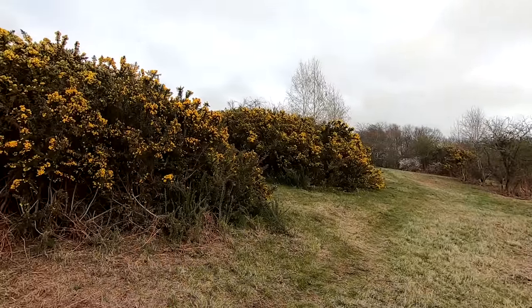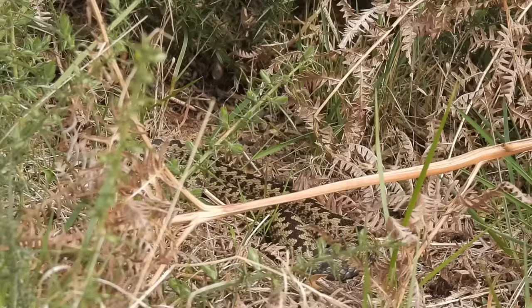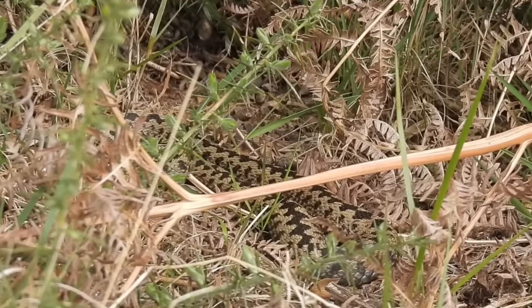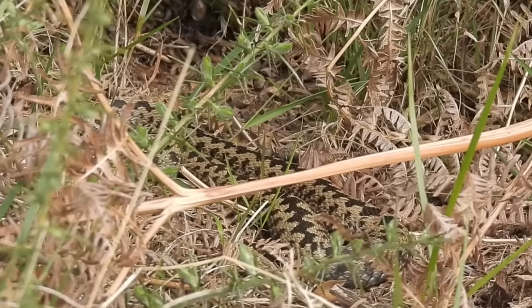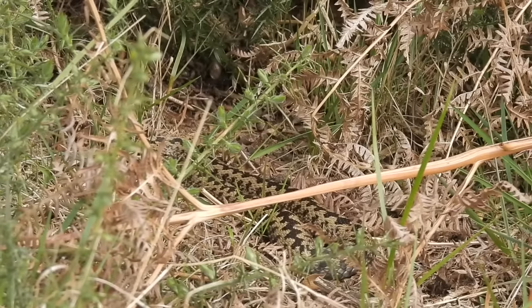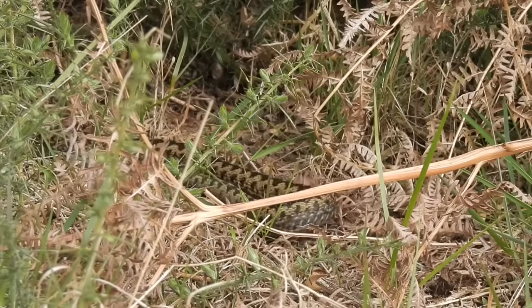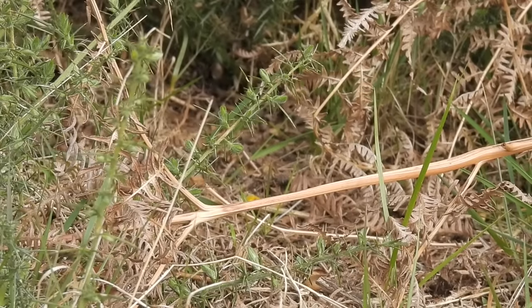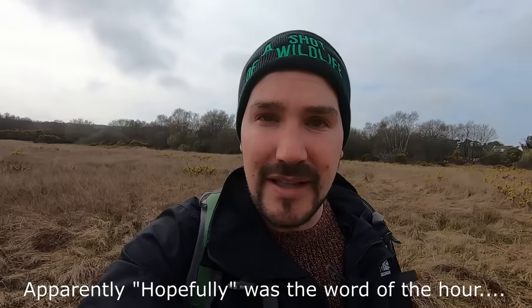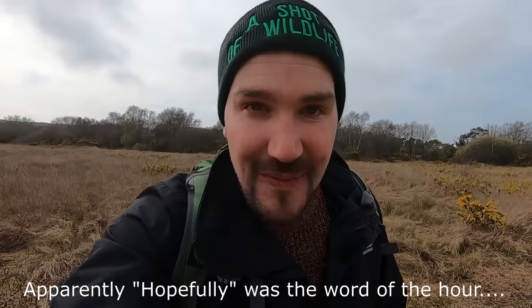I'd left the adders for a while now, so I went back to the spot where I'd seen one and guess what — it was there. Unfortunately I didn't get very much footage of it because a group of people came who were also looking for adders. They got to see it quickly before it disappeared underneath the gorse. Hopefully I'm going to come back round here in about 15 to 20 minutes and hopefully it'll be back out, and then hopefully I'll be able to show you its head.